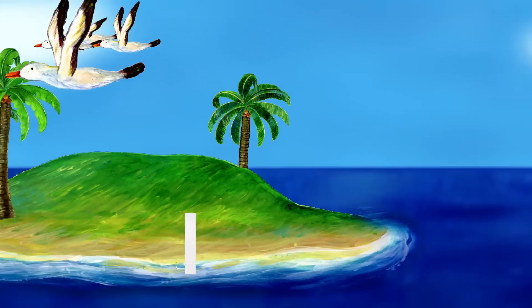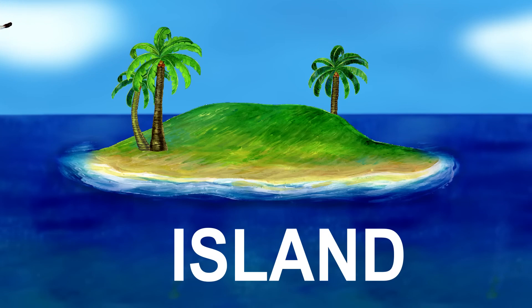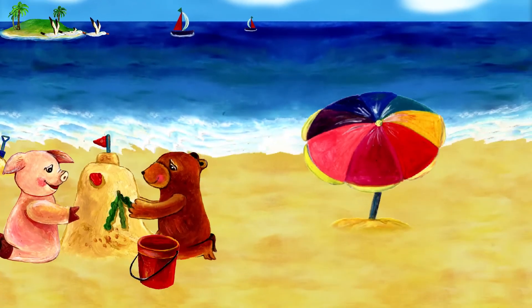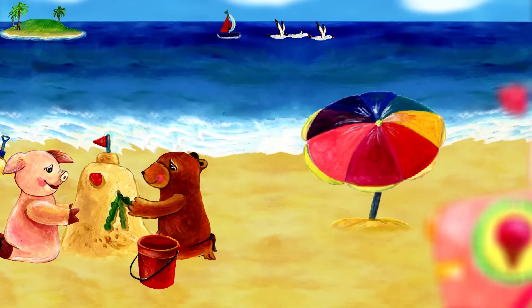Next is the letter I. I is for island. An island is land surrounded by water. My friends are making a sandcastle on the beach. Wait, what is this?